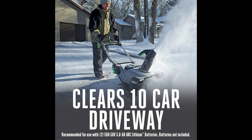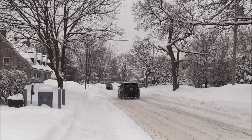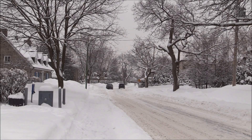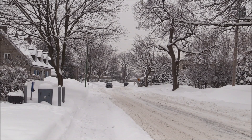How much driveway can this thing actually handle? Hold on to your hot cocoa, because this snow-munching machine can clear a 10-car driveway with 8 inches of snow on a single charge. That's right — your neighbors will be watching in amazement as you transform from driveway dweller to snow-clearing superhero.